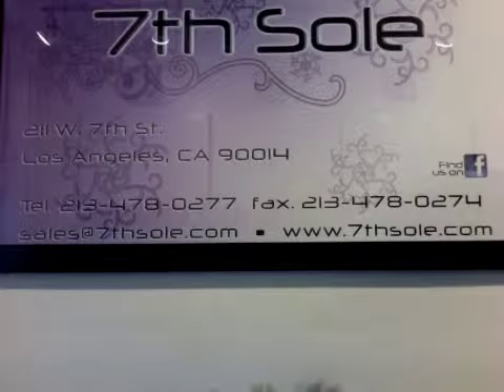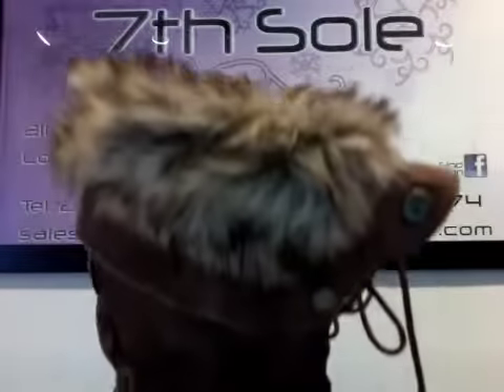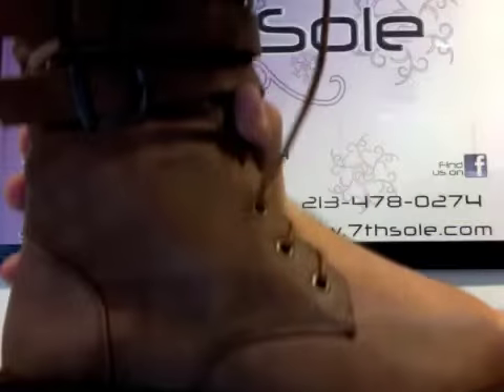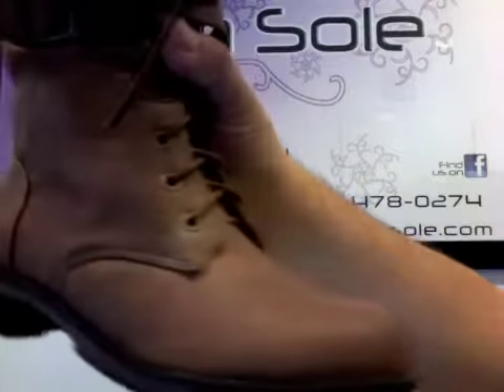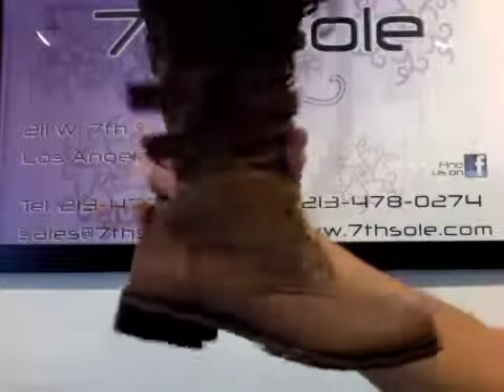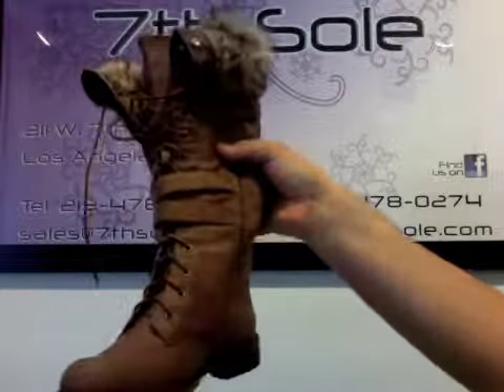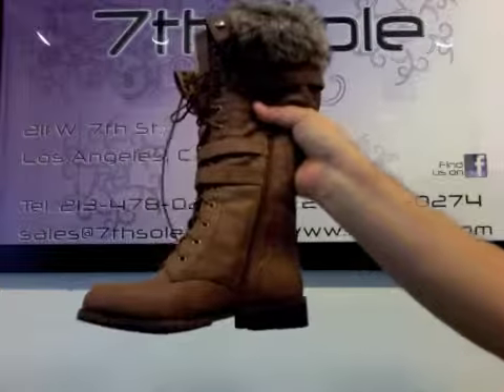Fur is really in right now, and the combat look is still in right now. So Nature Breeze combines those two looks to create the lug to the tee. It's laced up on the front, it has buckled straps, and finished with a partial side zipper and cushioning, extra warm for this fur suit.